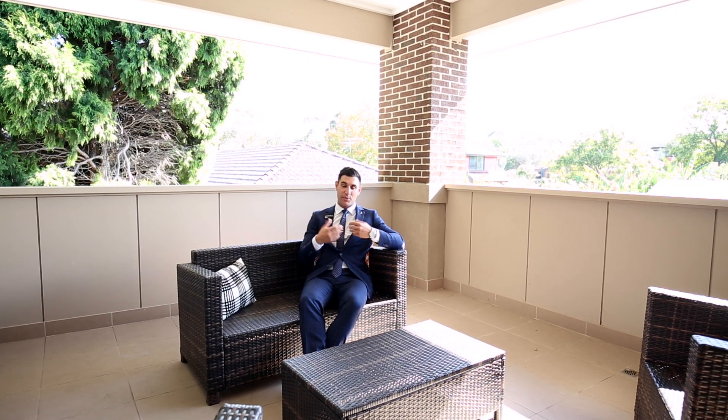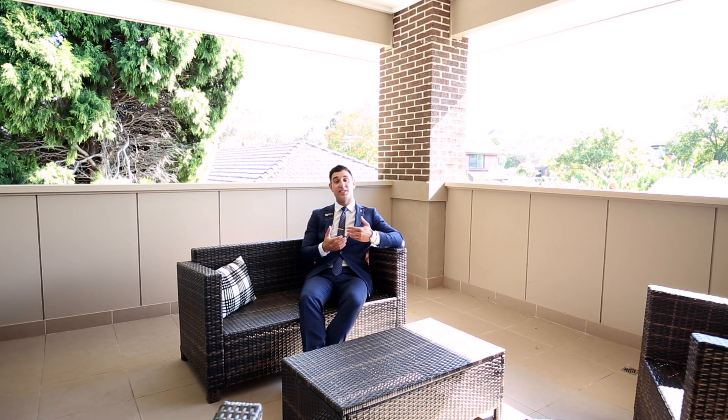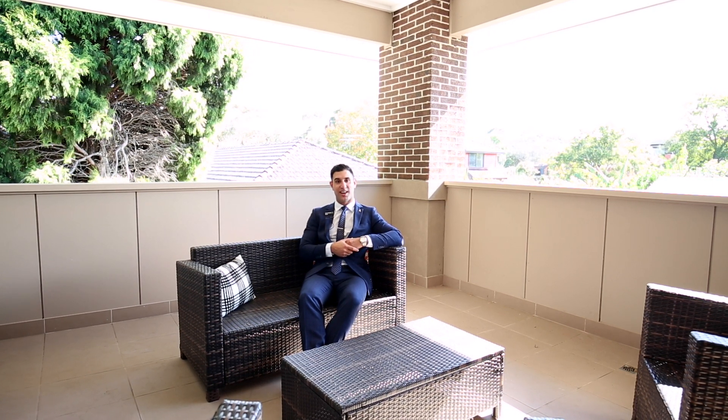Ladies and gentlemen, I present to you number one Bourneville Avenue in Brighton East. It is a must-inspect home. Come and see me at one of our next Open for Inspections. My name is Simon Pintado from the Buxton Real Estate Group and I can't wait to see you.